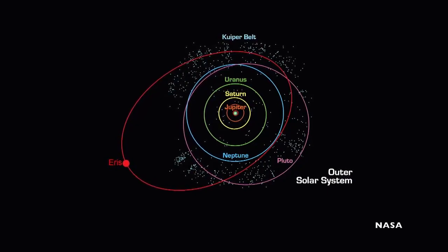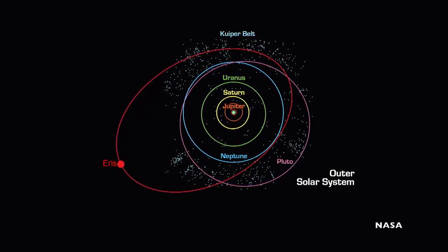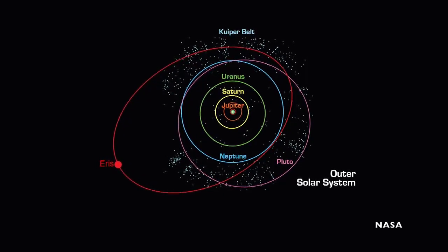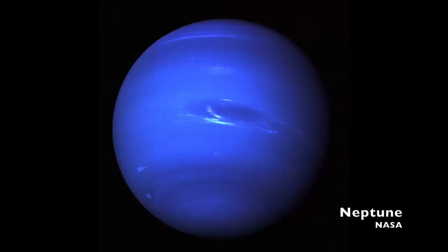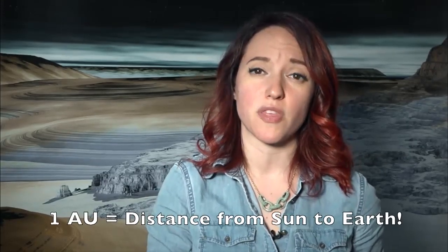Pluto's orbit actually crosses Neptune's. For about two decades of every 248 Earth-year orbit Pluto makes around the sun, it's inside the orbit of Neptune. Neptune has a huge effect on Pluto's orbit — the two bodies are actually in resonance with one another. For every two orbits Pluto makes around the sun, Neptune makes three. Scientists think Neptune is actually the reason Pluto is where it is. One dynamic model of the solar system, presented in the 1990s, suggested that the planets actually formed closer to the sun than they are now, with Pluto possibly forming at about 30 AU.